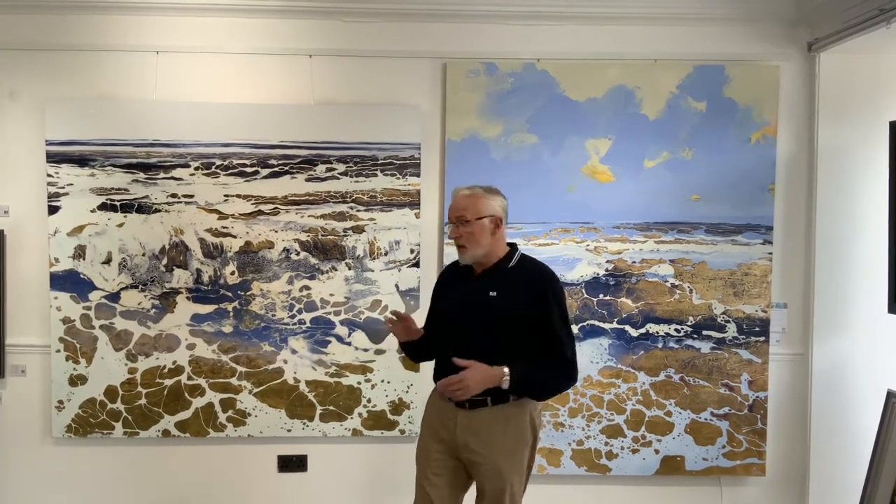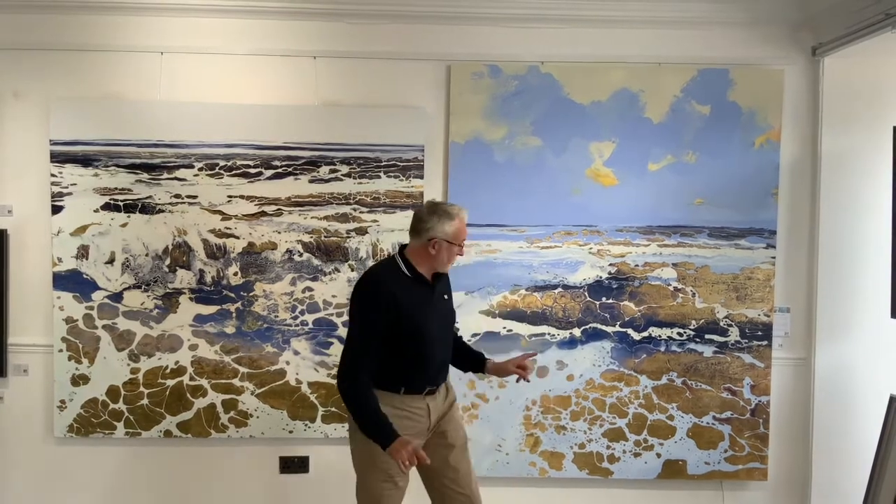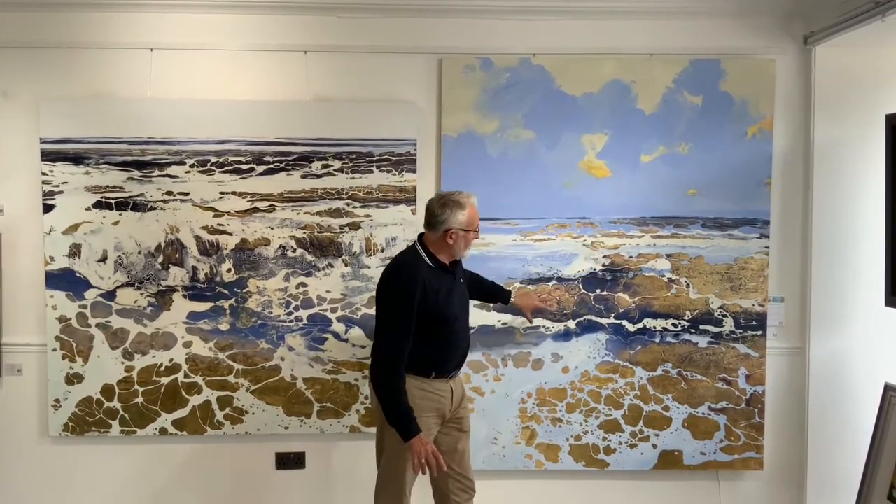They are made even more dramatic by the fact that he uses a lot of gold leaf in some areas — which you may or may not be able to see in this video — but all the way through the actual painting, on the foreground of the seascapes, it is actually gold leaf, and it is quite fantastic.